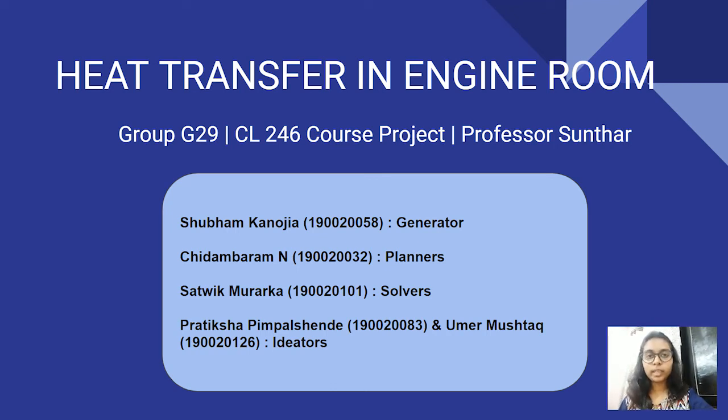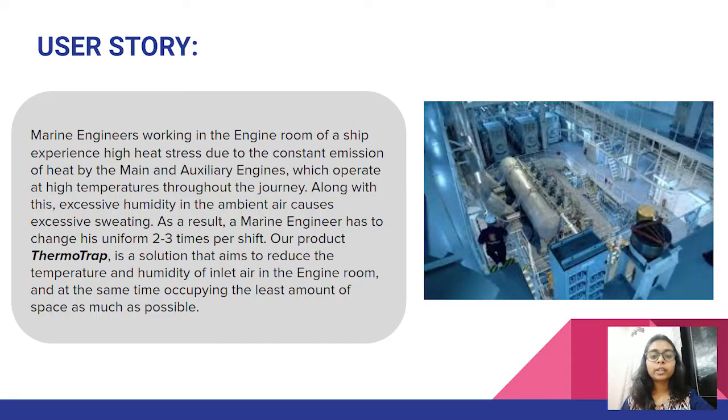Hello everyone, this is group G29 and we are working on the problem of heat transfer in an engine room. Our user story is about the marine engineers who work in the engine room of a ship and experience high heat stress due to constant heat emissions by the main and auxiliary engines. The humid ambient air causes excessive sweating and the engineer has to change his uniform 2-3 times per shift. We want to design a system to reduce the inlet air temperature and humidity before the air enters the engine room.